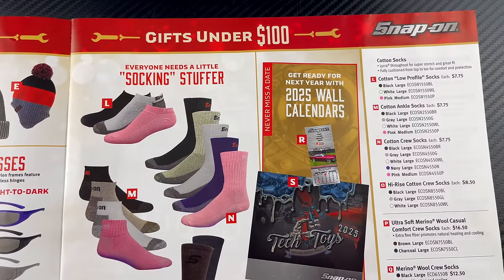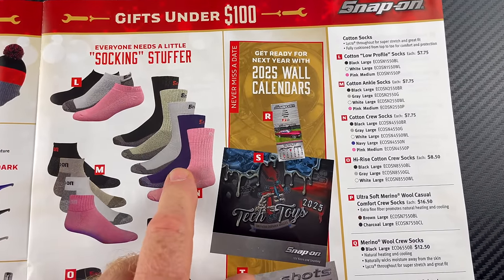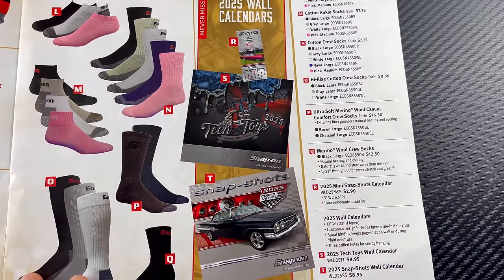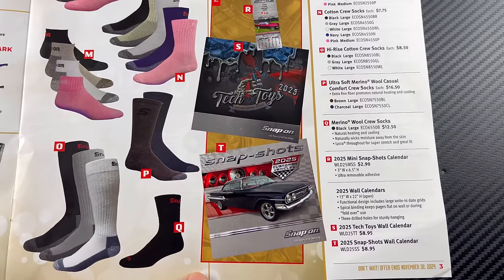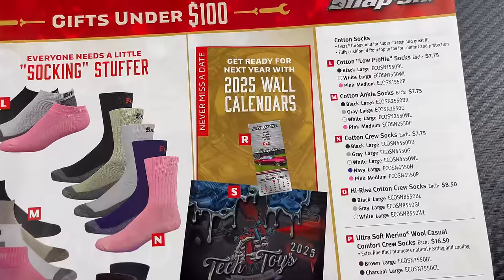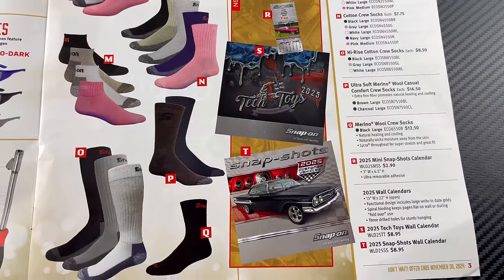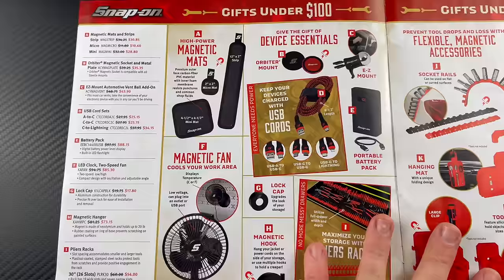On the back page, we all know about Snap-on socks — they're awesome socks. Low profile $7.75, ankle socks $7.75, crew socks $7.75, mid-rise crew socks $8.50. I have some wool casual socks here — they are $16.50 and the merino wools are $12.50. They also have a couple of different catalogs: the small toolbox catalog made to stick on the side of your toolbox is $2.90, and the other two catalogs are $8.90.